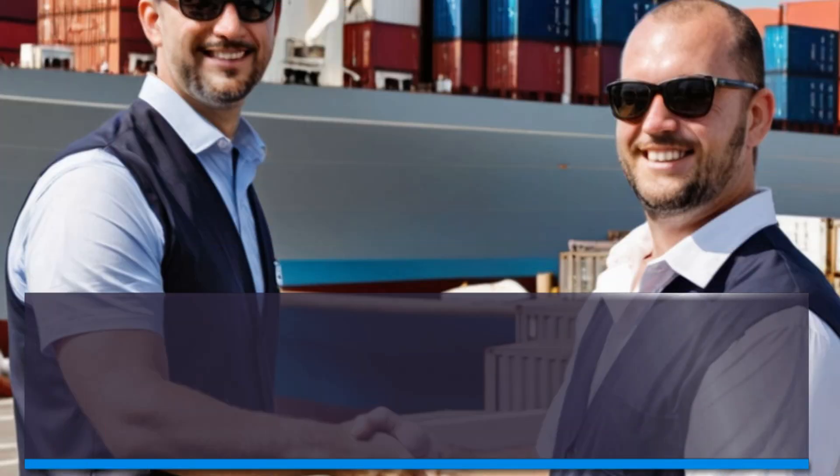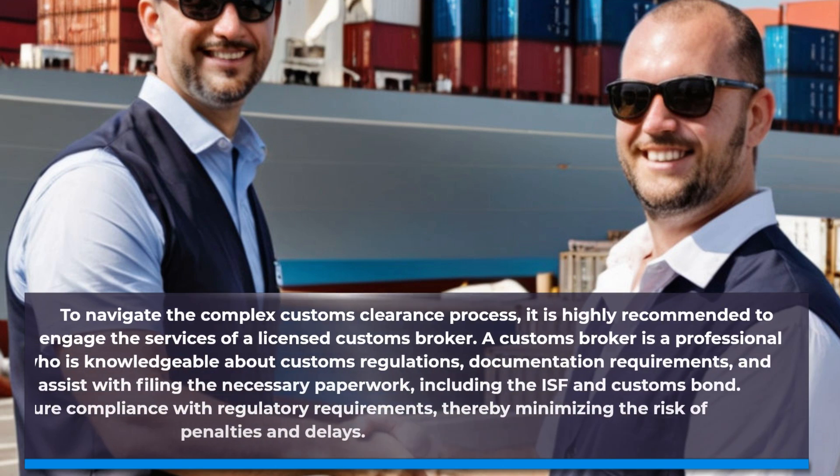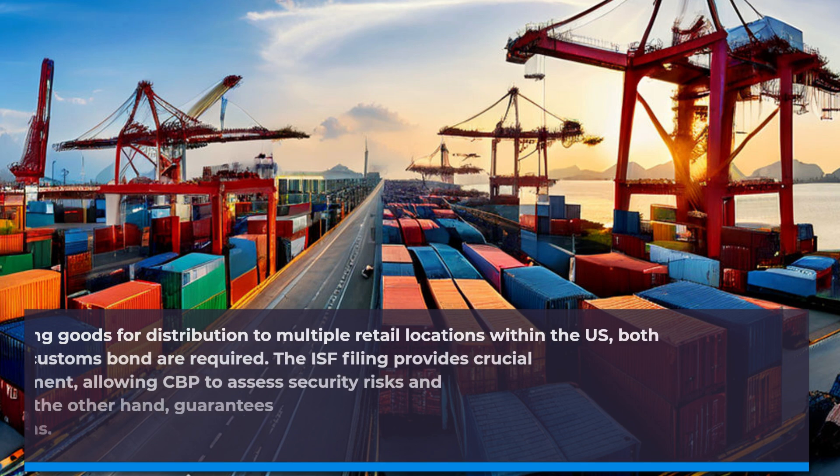To navigate the complex customs clearance process, it is highly recommended to engage the services of a licensed customs broker. A customs broker is a professional who is knowledgeable about customs regulations and documentation requirements, and can assist with filing the necessary paperwork, including the ISF and customs bond. They ensure compliance with regulatory requirements, thereby minimizing the risk of penalties and delays.